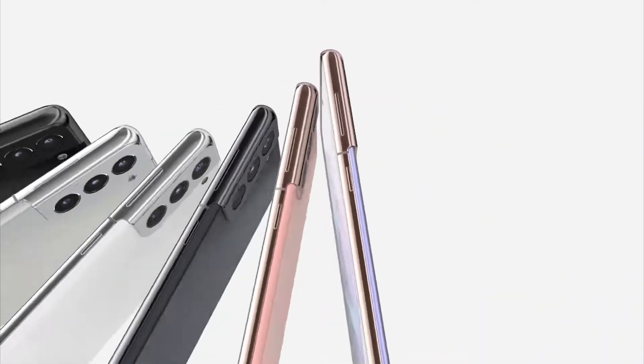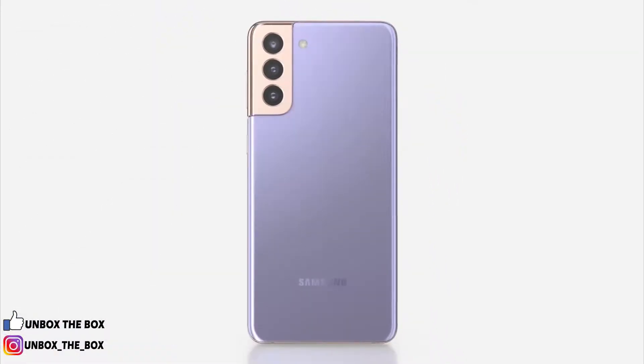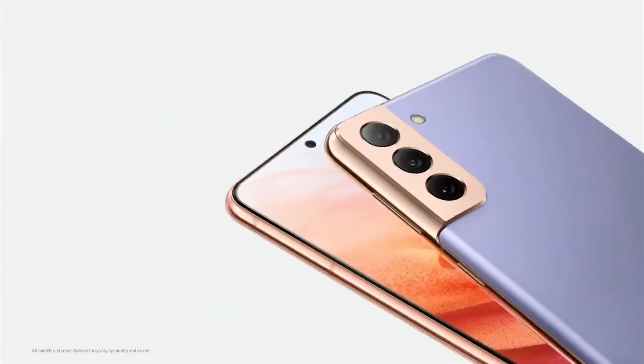This camera housing is stronger and more durable than when it was covered in glass, and your phone's design is stylish and seamless. Galaxy S21 and S21 Plus will catch people's attention everywhere you go with their elegant frames, contra-cut cameras, and bold metal housing.